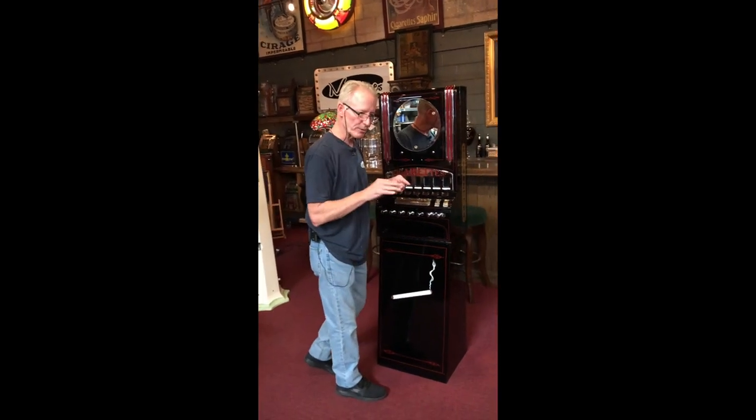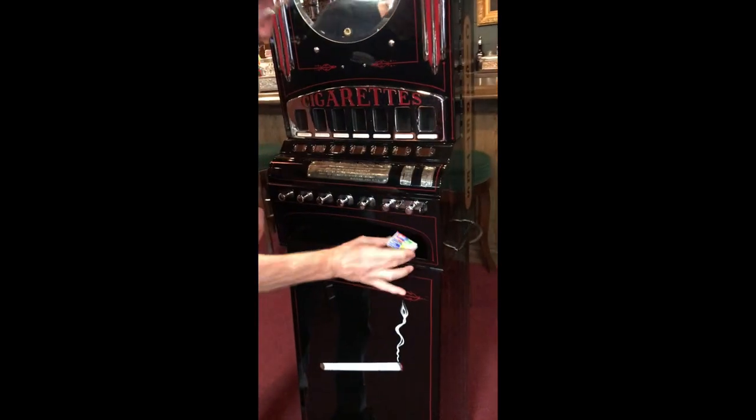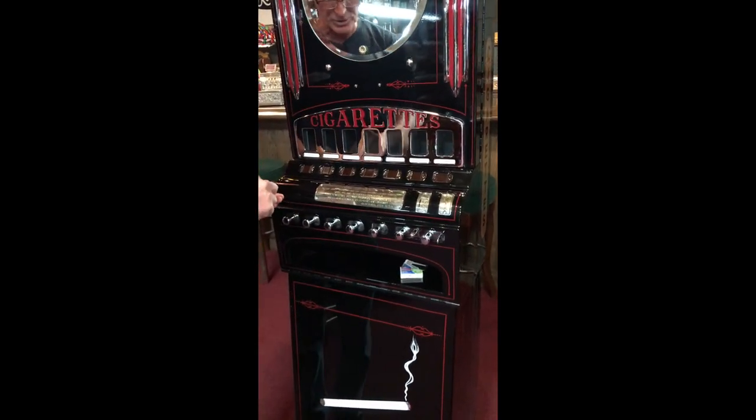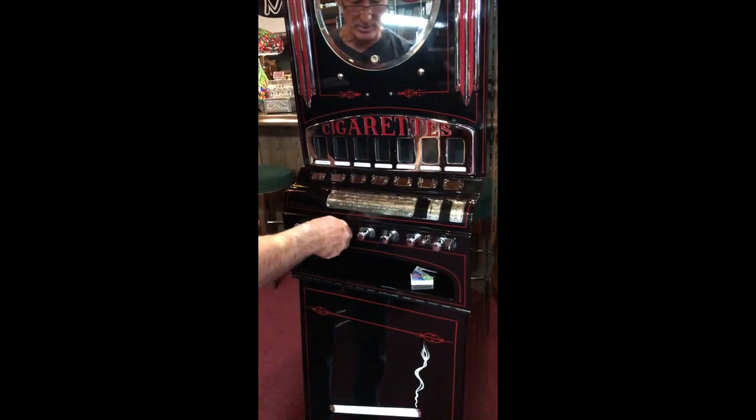So once again it's a cigarette match machine. Right here you can buy yourself a pack of matches, and there's a big long column for that. This is a 15 cent machine, so it takes a dime and a nickel.